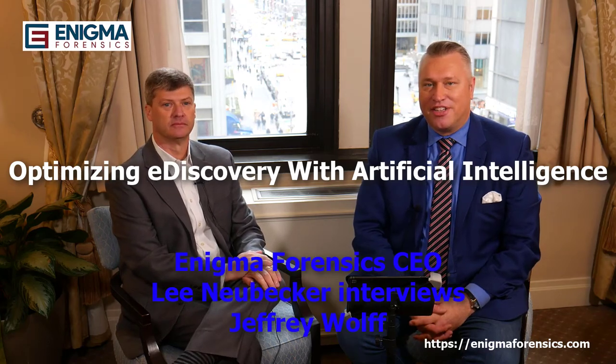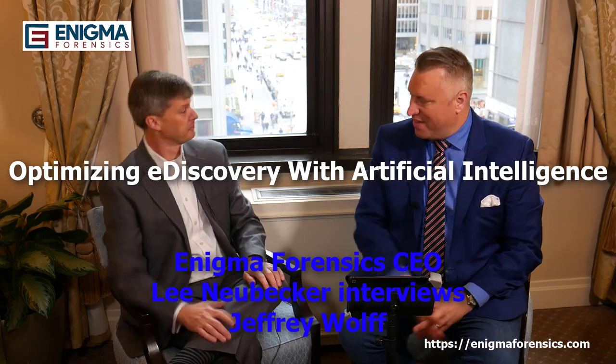Hi, I have Jeff Wolf back on the show again from SciLab. Jeff, thanks for coming back. Thank you. Today we're going to talk a little bit more about trends in artificial intelligence as it relates to e-discovery and the review process that comes along with that.